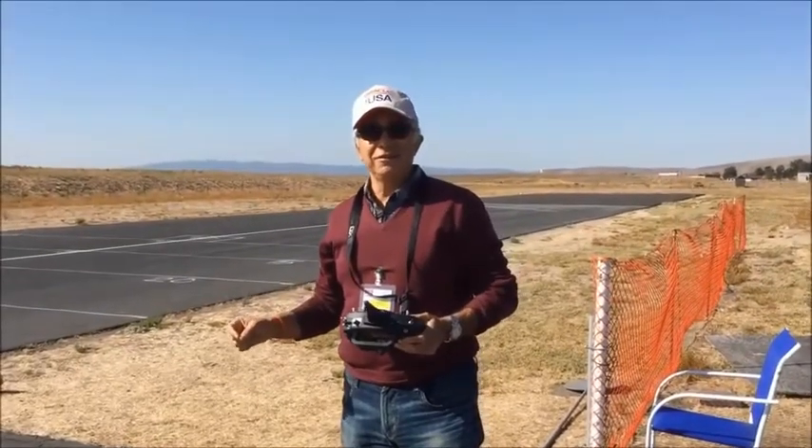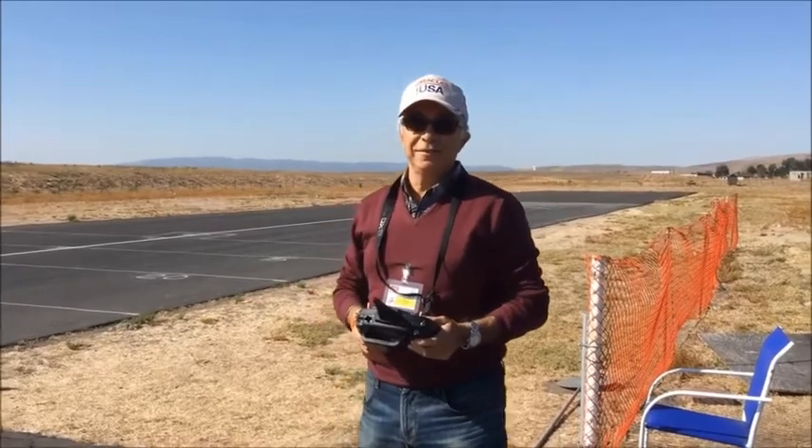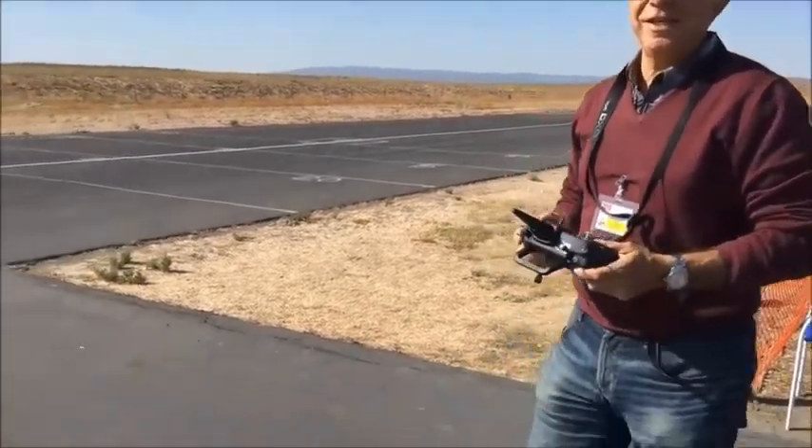JF-17 Thunder, 90mm EDF jet — badass operated. Let's see how it looks in the air.